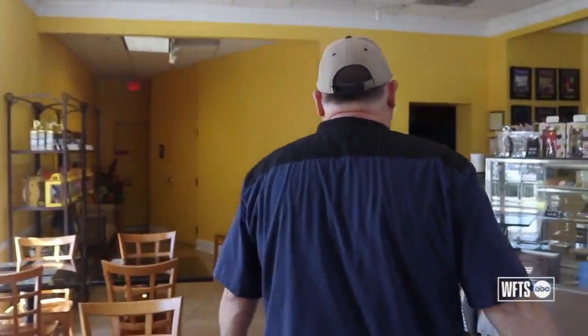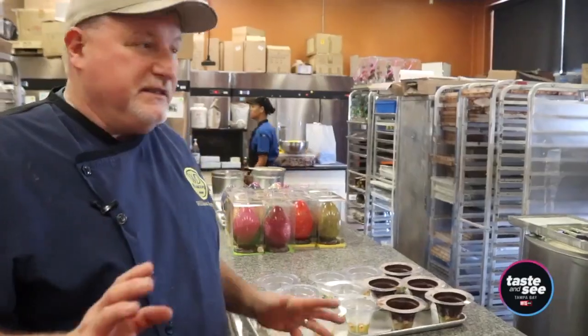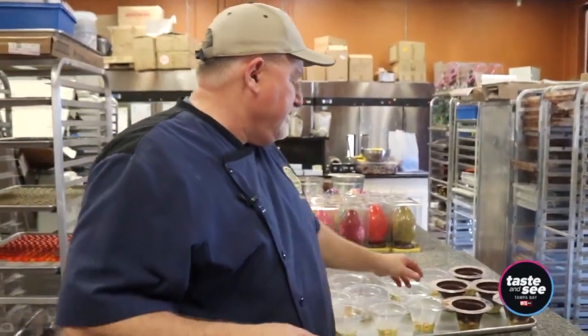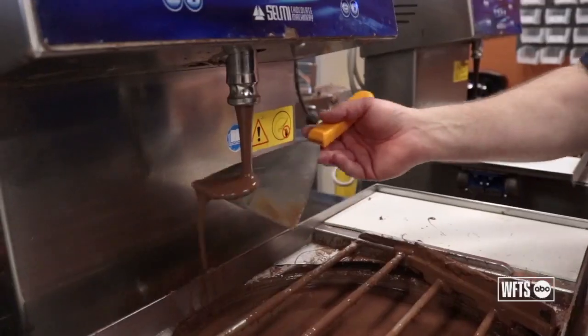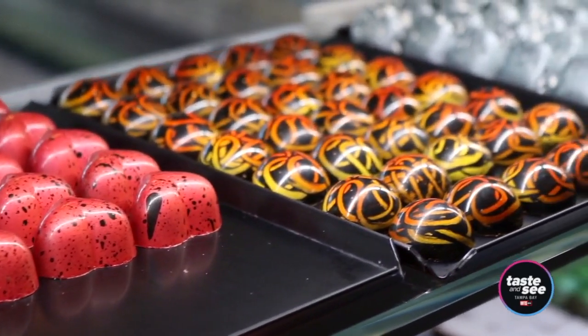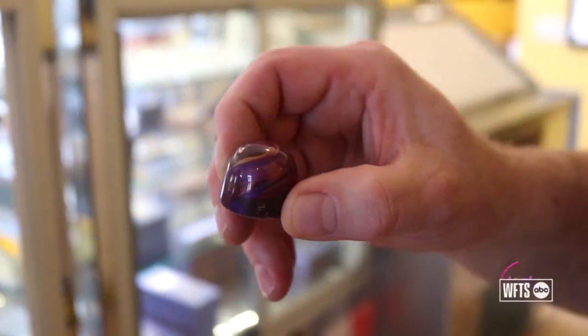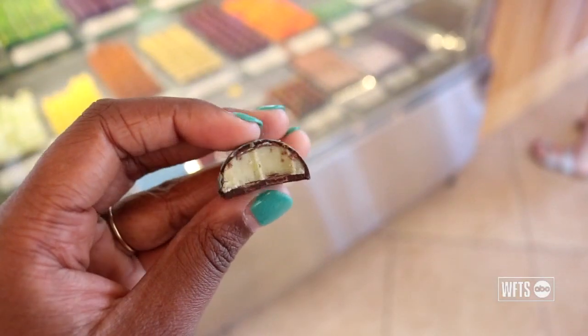We'll head to the back where all the magic happens. Back here's the chocolate room — this is where we make things. This is the chocolate flower pots that I'm making. What I still love today after doing this for so many years is there's kind of a sense of wonder when people see the chocolates and taste them for the first time. I want them to look beautiful, but more importantly, I want people to remember how they taste.